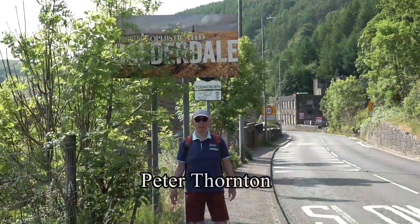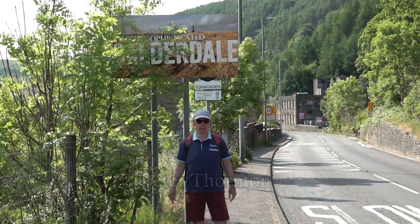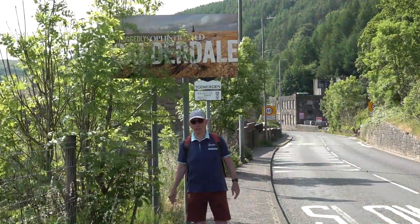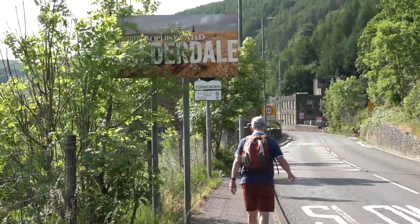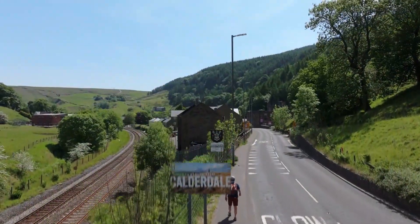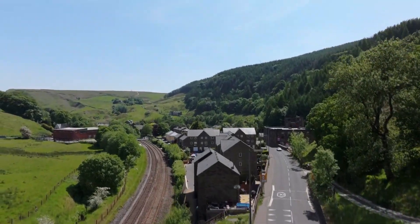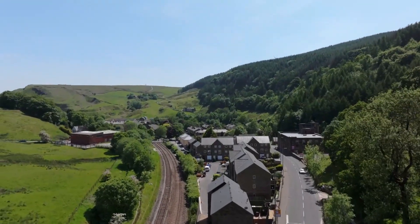Our journey begins here in Portsmouth near Todmorden on the western edge of Calderdale. Let's take a look at the village. Though it was historically part of Lancashire, the main boundary changes in the area have resulted in the village now being part of Calderdale.